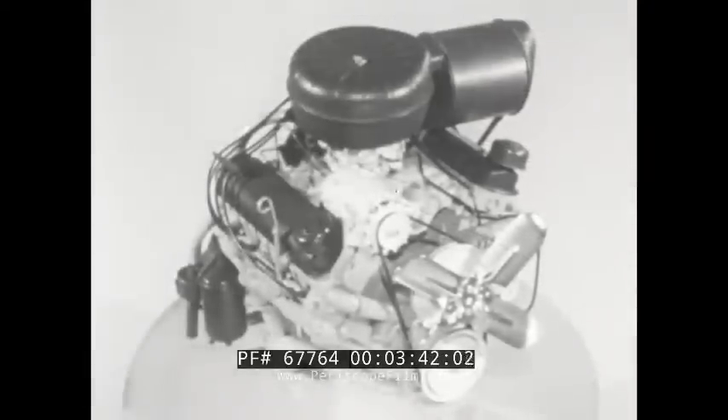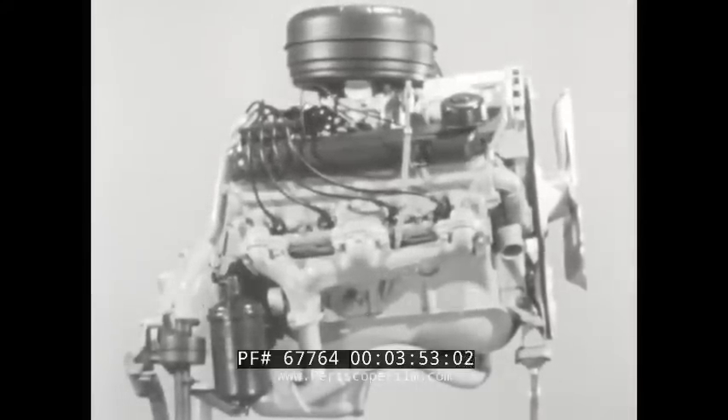The magnificent new power plant continues the Strato-Streak V8 features and advantages that last year made engineering history. It embodies engineering advances that have been owner-tested for billions of miles — Pontiac firsts such as pressure suction crankcase ventilation, reverse flow gusher valve cooling, and quad gallery full pressure lubrication.